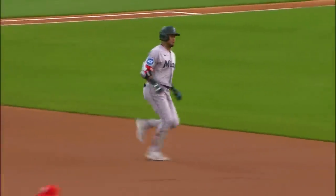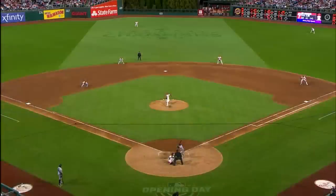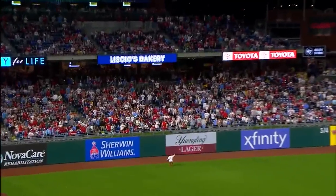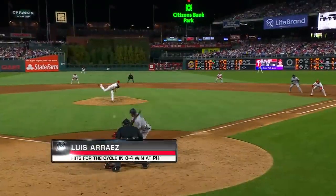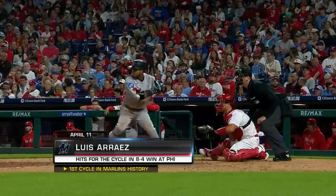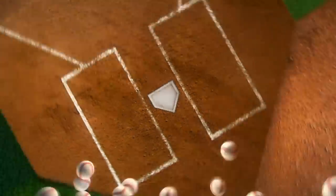Luis Arraez — second most singles in baseball last year — needs one of those right here for the first cycle in the history of the Marlins. And that is gonna get down as a base hit. The first cycle in Marlins franchise history. Luis Arraez — the final piece of the puzzle. The last team in baseball without one, and Luis Arraez is the guy. That is incredible.